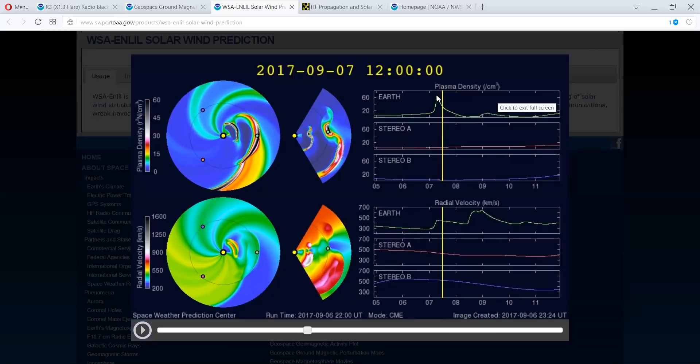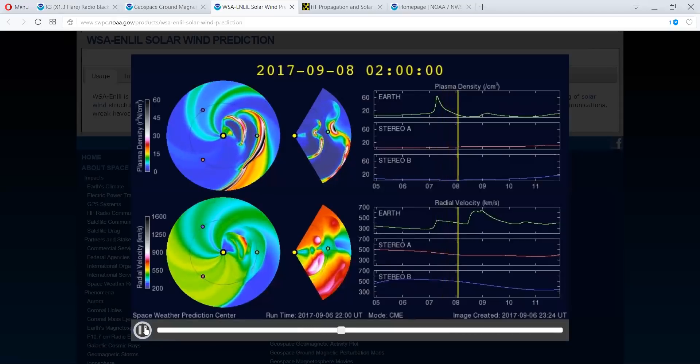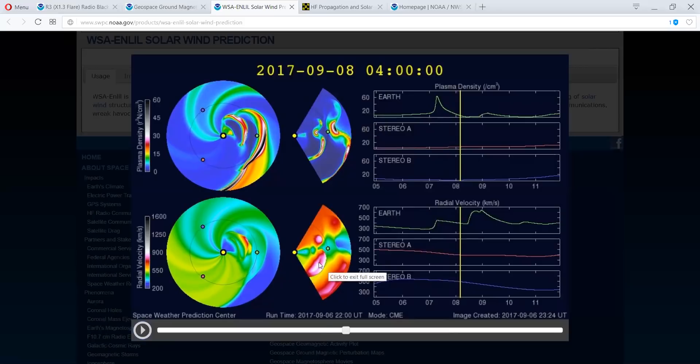They're showing over here about what we're looking at right now. This is pretty accurate as to what's happening. Do you see the second shockwave coming in? Pay attention down here because the density and the speed really picks up.